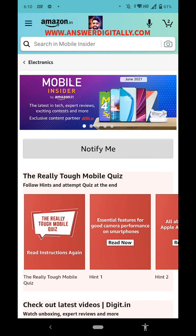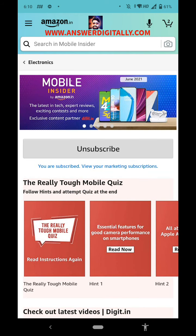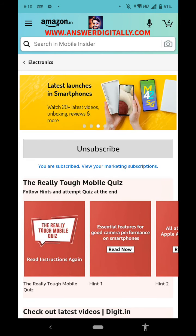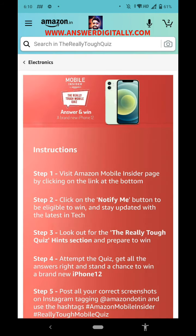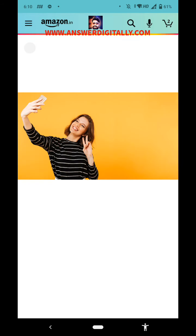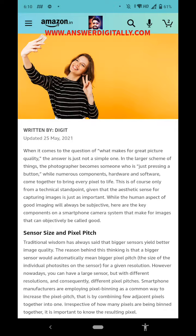First, visit the page and select 'Notify Me.' Read all the instructions. There is an essential features section — let's see what it is.